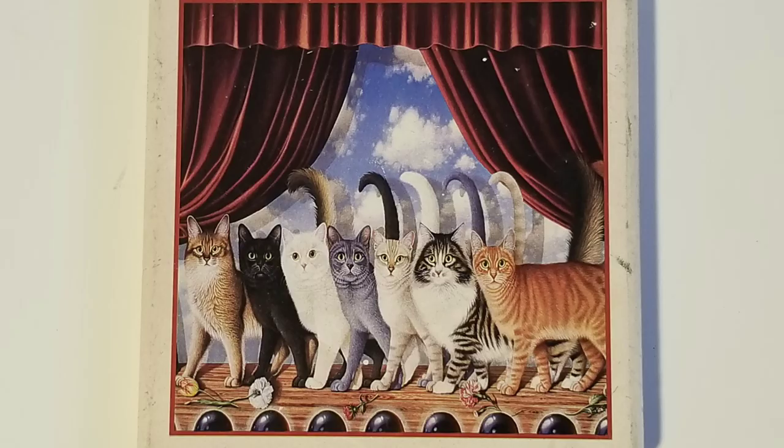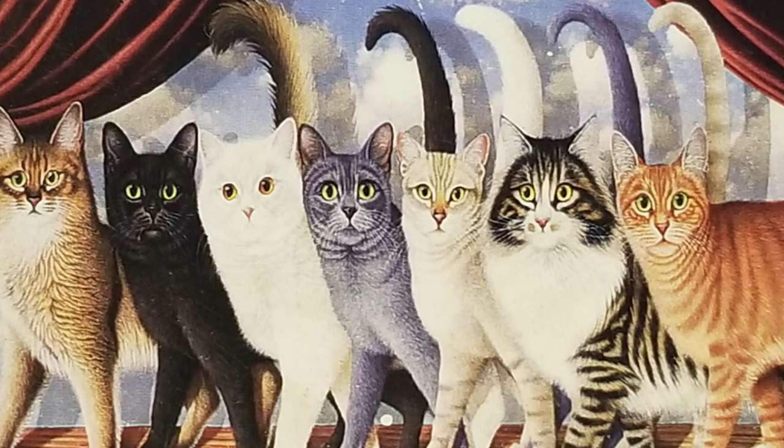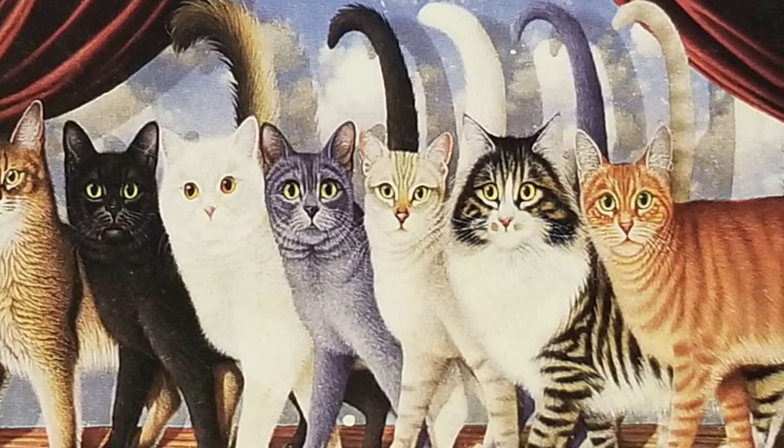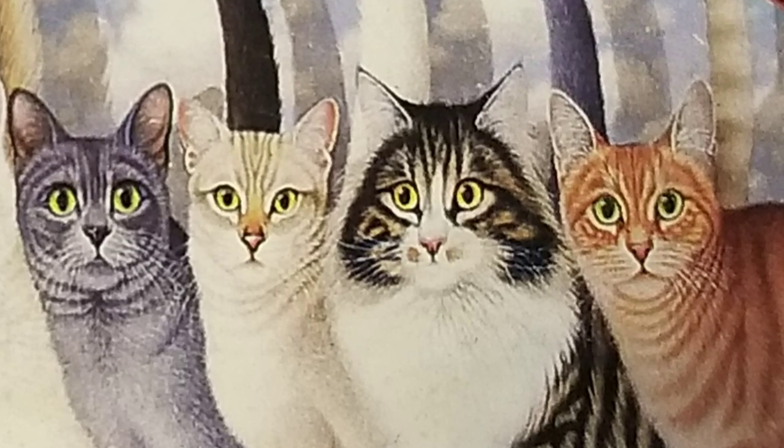And then I found this kitty cat coaster — it's like some medieval kitties on a theater stage. I thought, oh my gosh, can't go wrong with that. Look at all those different kitties. I thought there'd be somebody out there to appreciate them.